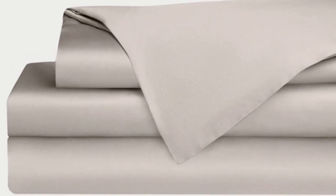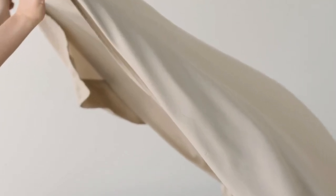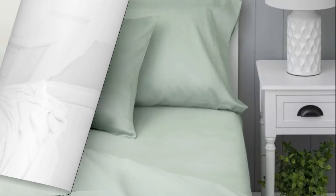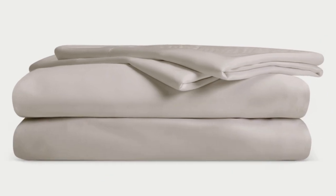Bamboo is durable, and you'll have 100 nights to test these sheets out to see if they're right for you. If you keep them, you get a 10-year warranty. Cozy Earth recently introduced a few neutral shade options for those looking for more than just white. What we love about the Cozy Earth bamboo sheets: they're incredibly soft to the touch and will make you feel like you're sleeping in luxury. They're a durable set of sheets for the price, and with a 10-year warranty, they should last several years with good care.